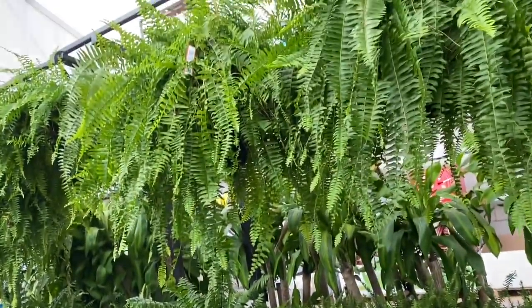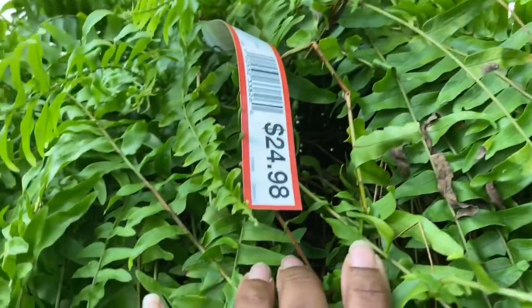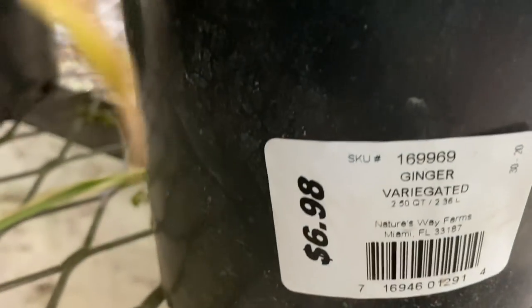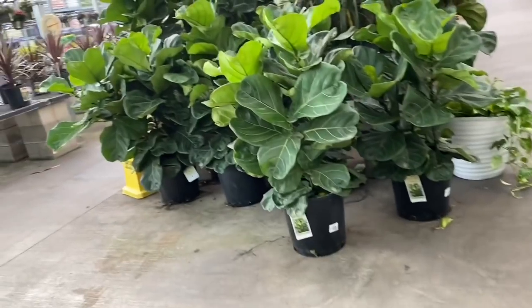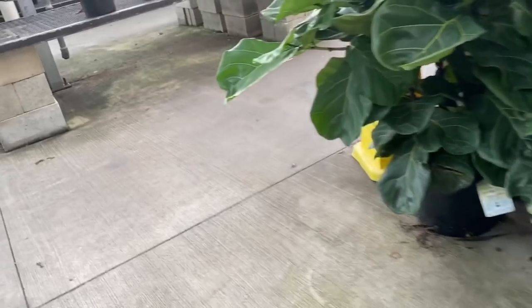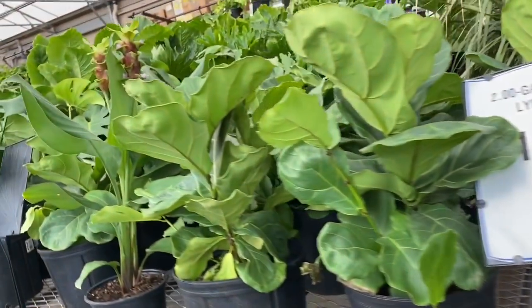And lots and lots of big full ferns. These things are massive — and they are $25. More of the variegated ginger — these are the smaller plants and these are $6.98, but they're pretty full too, good size. And these grow pretty fast. Look at these fiddle leaf figs over here — they're nice and full, not naked like mine. Very reasonably priced. Prices certainly have come down on those. $19.99.